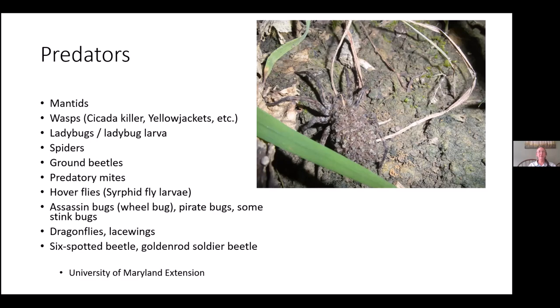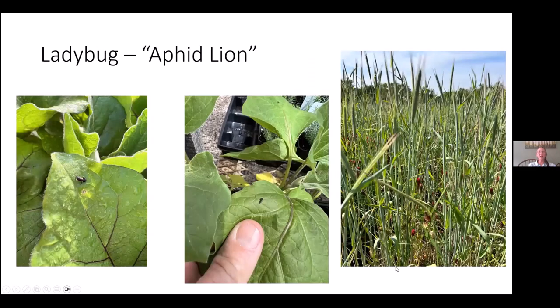Assassin bugs, or true bugs as some people call them, pirate bugs, and predatory stink bugs are also beneficial. Dragonflies, lacewings, and then six-spotted beetles and goldenrod soldier beetles — I really didn't know those were predators until preparing this presentation. I found some of this information on a University of Maryland website, and I just wanted to give that a shout out.